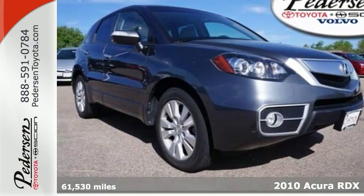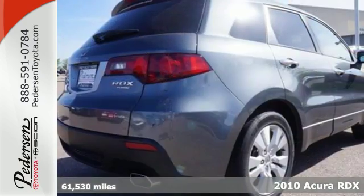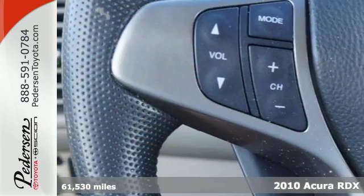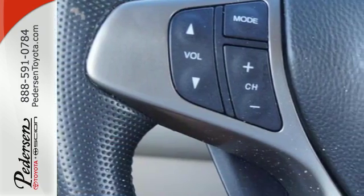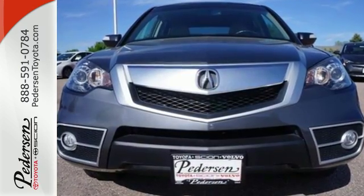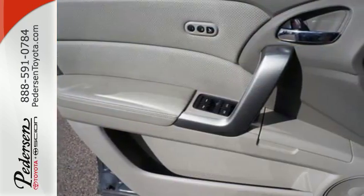It's a 2010 Acura RDX. The RDX offers the highest resale value in its class with standard features including dual zone climate control, one touch power windows, driver and passenger whiplash protection, and a premium audio system with MP3 input and iPod integration.